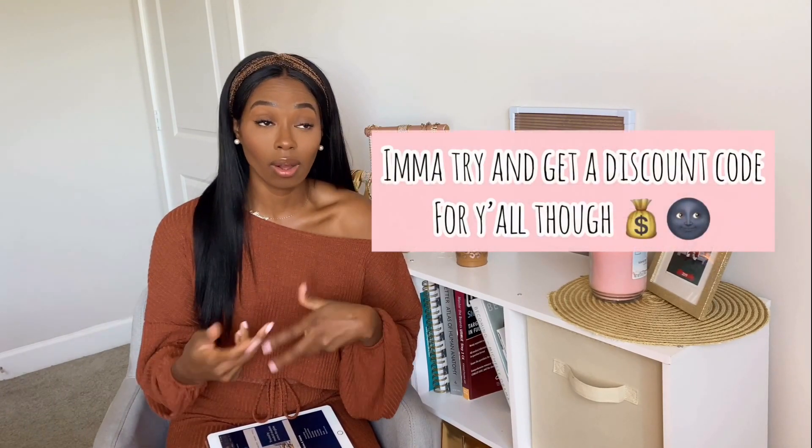I highly suggest with Sketchy printing out the sketches that are provided and labeling them yourself. Afterwards, close your eyes, think about the sketch overall, and try to remember all the things that you were taught. It doesn't work for everybody, but if you are a visual learner or if you're struggling with micro and pharm, please try Sketchy. I'm not getting paid for this, I'm not an ambassador for them, I don't even have a discount code — I'm just saying this from true facts. They have helped me tremendously.